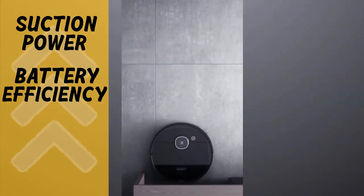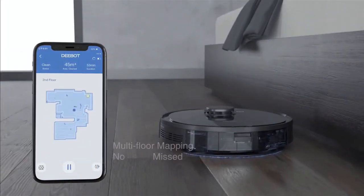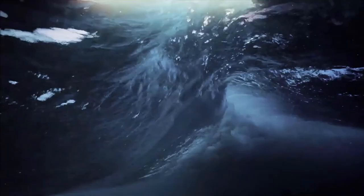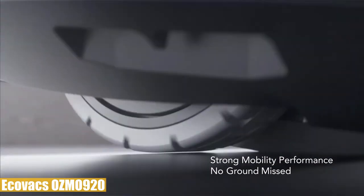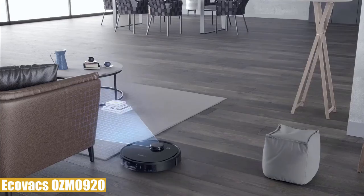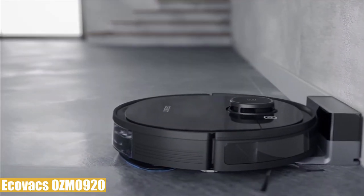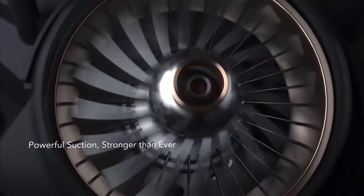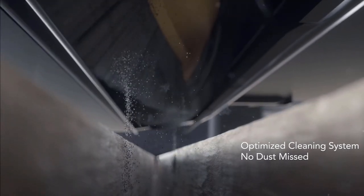Pros: amazing suction power for deep cleaning, mopping function better than many rivals, long runtime with the 3200 milliamp-hour battery even on carpet, shorter recharging time, and three-map feature making it perfect for multi-level houses. The main drawback is the price — it's not budget-friendly — but with all the features and quality it offers, it's surely worth it. Without doubt, the Ecovacs Dbot Osmo 920 is the best robot vacuum with mop on the UK market, comes with a two-year warranty, and is smart and efficient enough that it definitely won't disappoint you. Thanks for watching — if we helped you out, please hit like and subscribe. We'll see you in the next video.